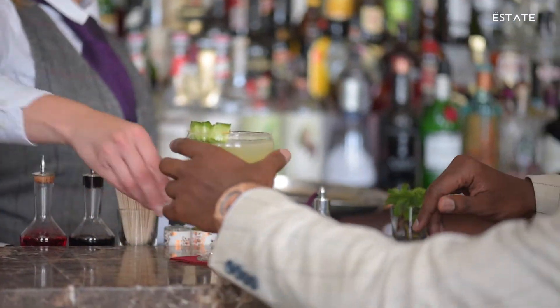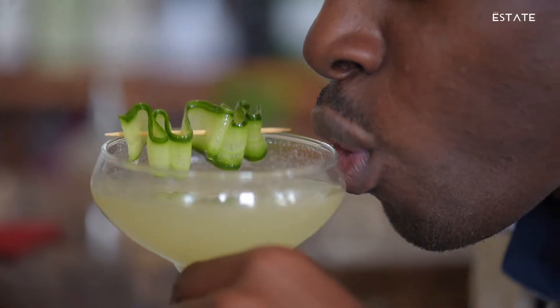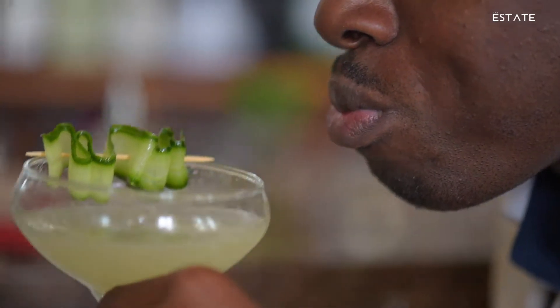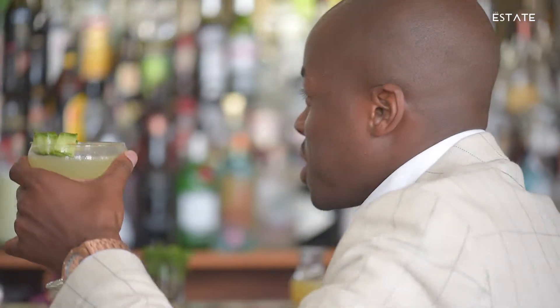Ah, this looks lovely. Thank you. Delicious. Wow, you need to check this out. Very nice.